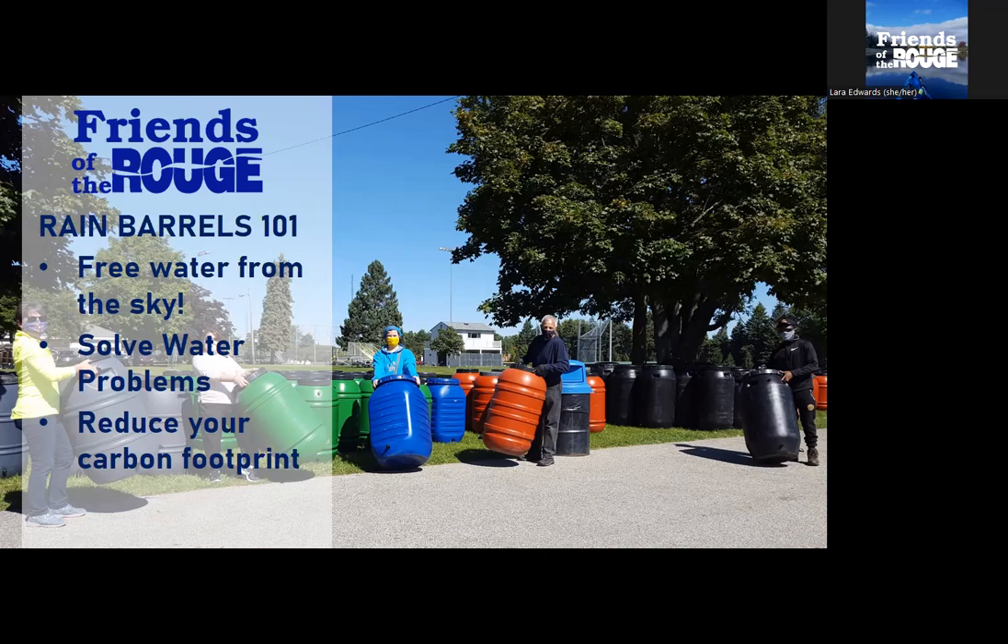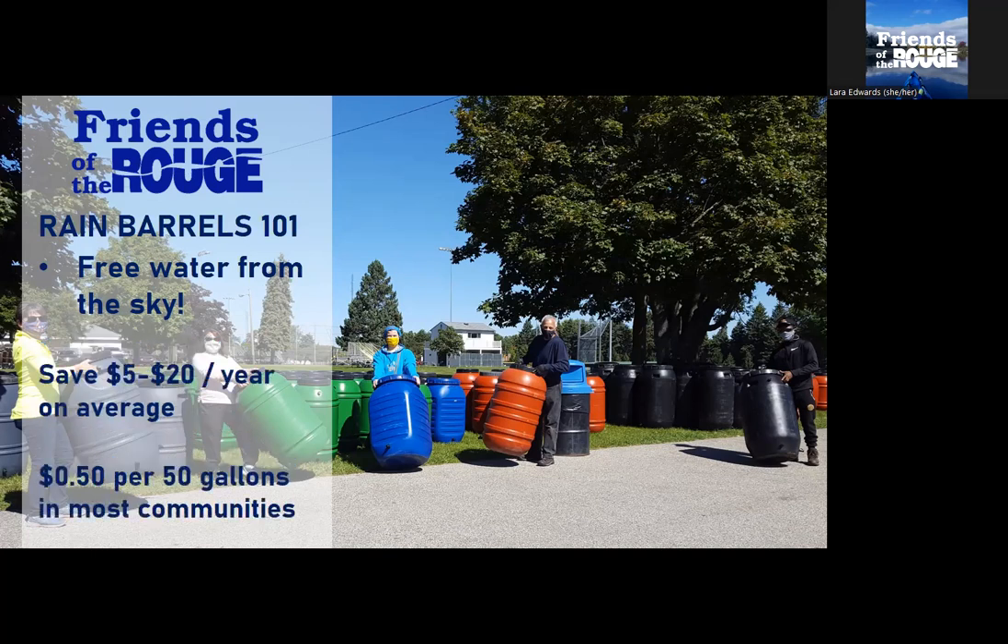Second, oftentimes people are interested in solving water problems — whether that's water in the basement, drainage problems, or water problems for our lakes, rivers, and streams. And the third reason, which most people aren't thinking about but is a really important under-considered value of rain barrels, is reducing your carbon footprint. There's actually a very high carbon footprint associated with the drinking water coming out of your tap, so your rain barrel has a very important climate change component to it.